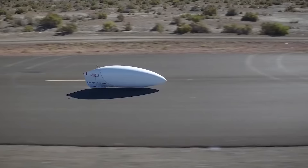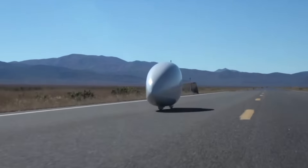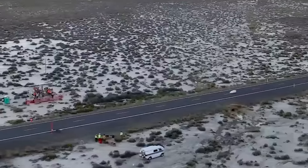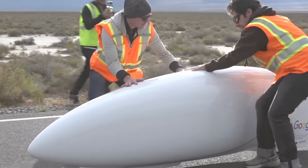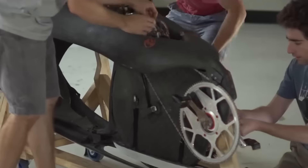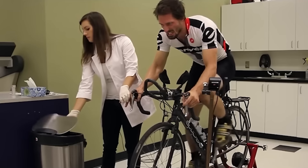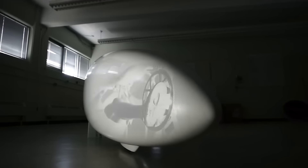Breaking the speed record of a human-powered vehicle seems impossible now. Just think about it — who could outrun a bullet? This vehicle was made to break a speed record of nearly 87 miles per hour. It works pretty much like a regular bike, but the driver sits inside a capsule. The wheels spin three times faster than usual, and the streamlined body helps boost speed.